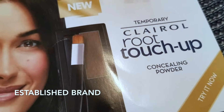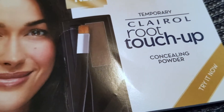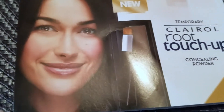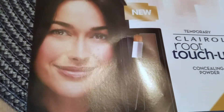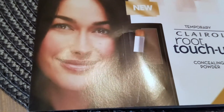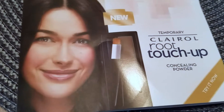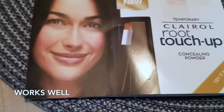Clairol's been around for a really long time. They started coming out with the root touch-up line — they have a spray root cover-up, and then they have the root touch-up which is an actual dye that comes with a little brush and stuff.